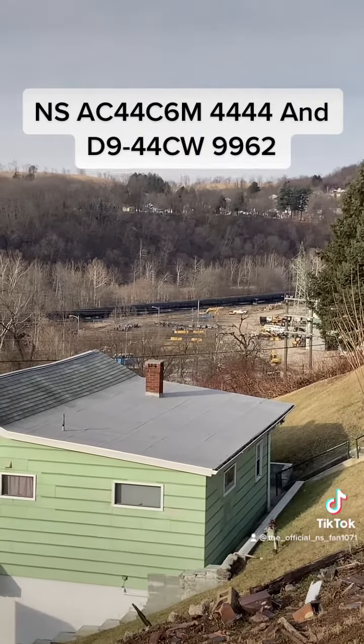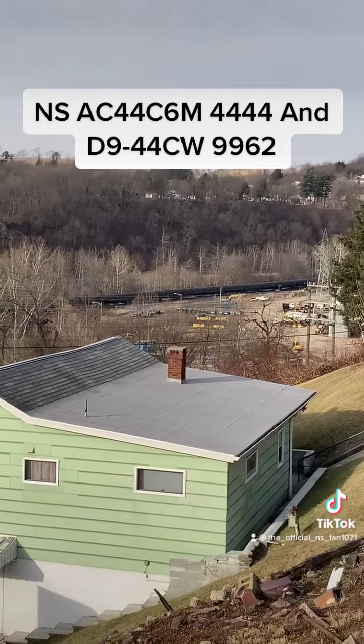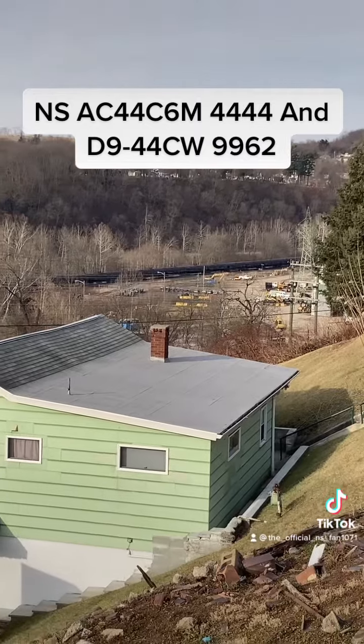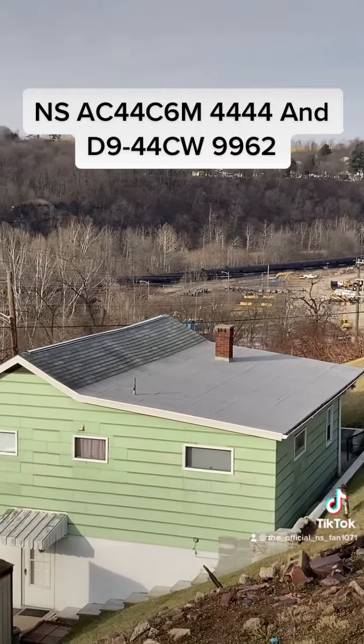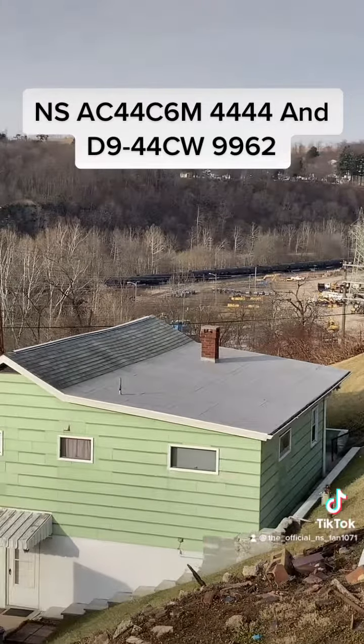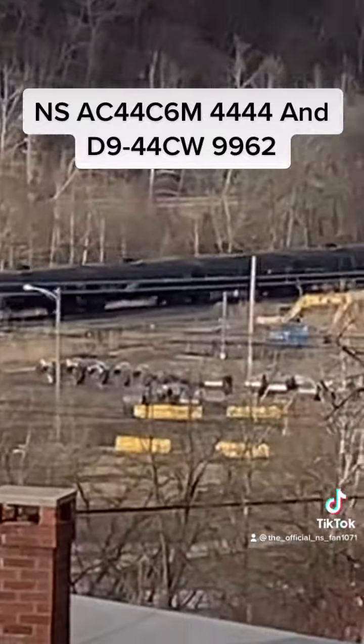There's another NS oil train. It might actually have Conrail on the back — I think it does. It's NS, NS was leading. Alright, we got a train! Sweet, alright!